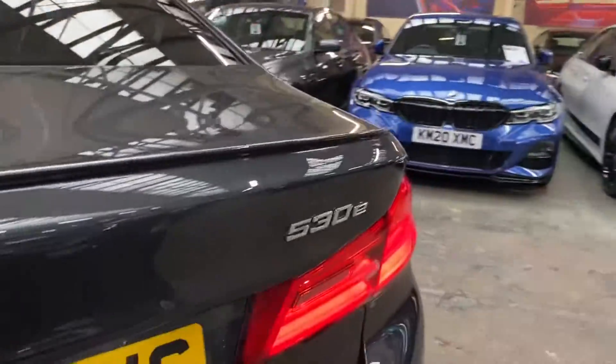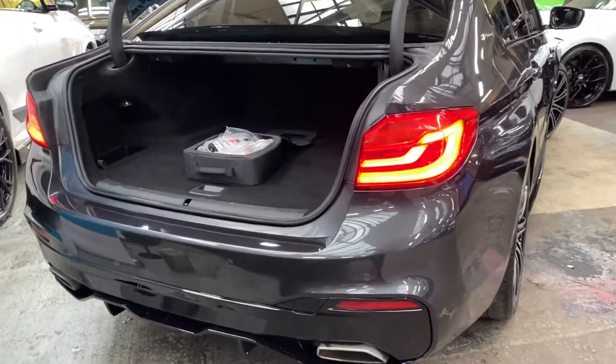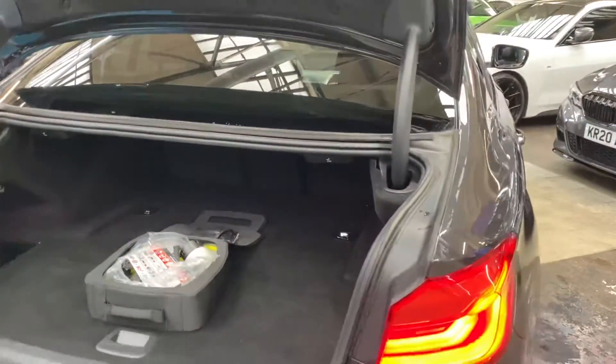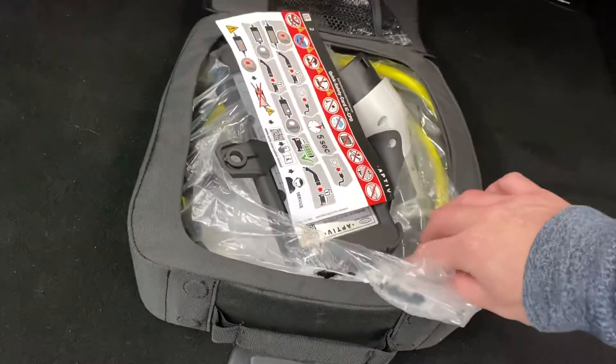At the rear you'll see the gloss black rear diffuser, and this car has a power-operated tailgate. You can also see the supplied BMW charging cable here — that's stored nicely and accessibly. It's a regular household three-pin socket cable, tucked away neatly.